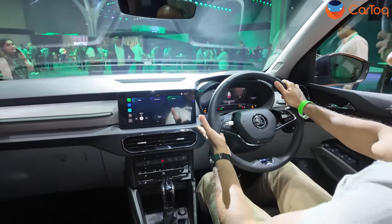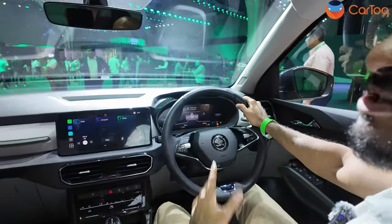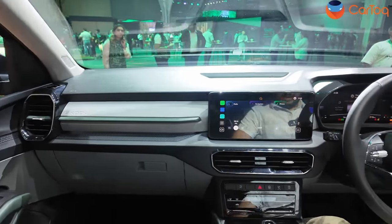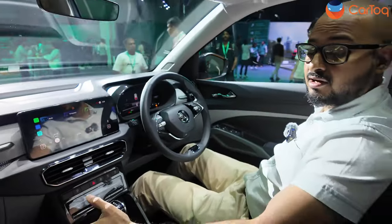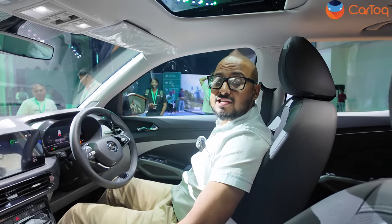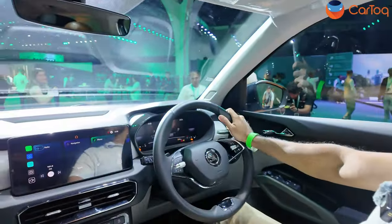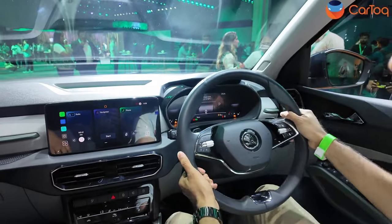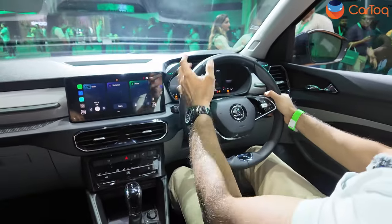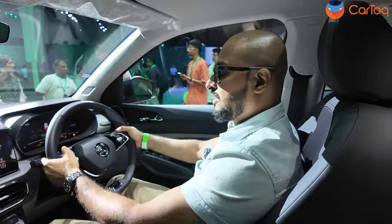The seats feel nice — leather seats with power adjustment for both driver and front passenger, plus ventilation for both. They are supportive and it's a snug driving position. I'm five foot seven and this almost feels perfect. The steering wheel offers both telescopic and tilt adjustment, which is impressive at this price point since many manufacturers don't offer telescopic at this level. There are also paddle shifters with a nice texture to the touch.